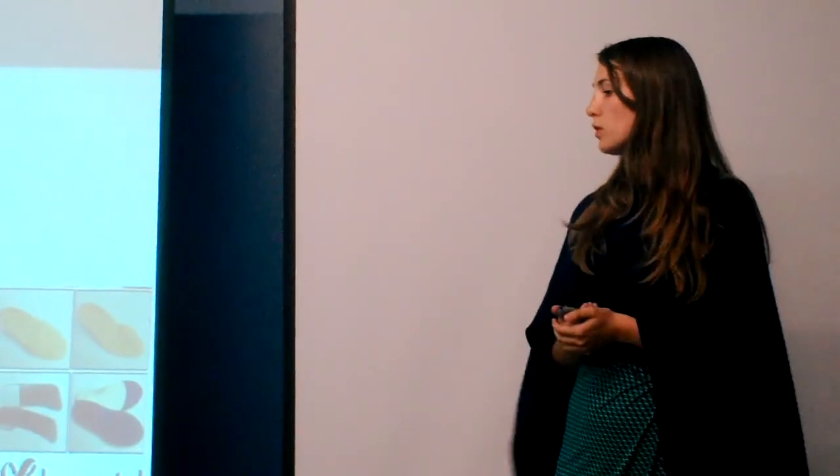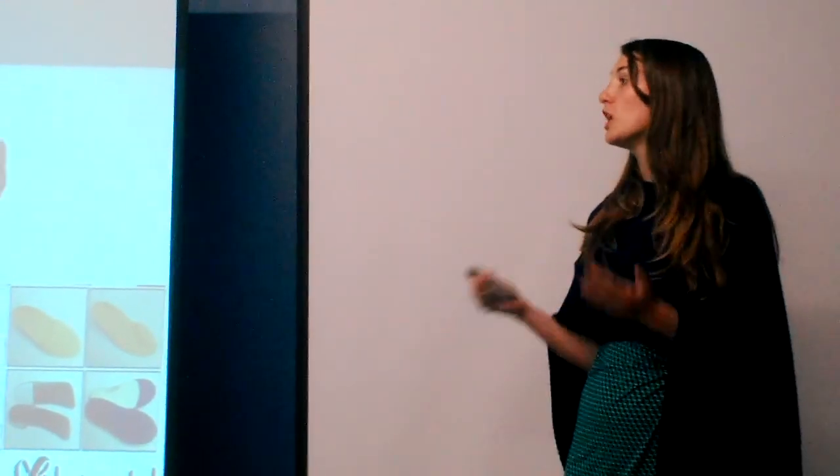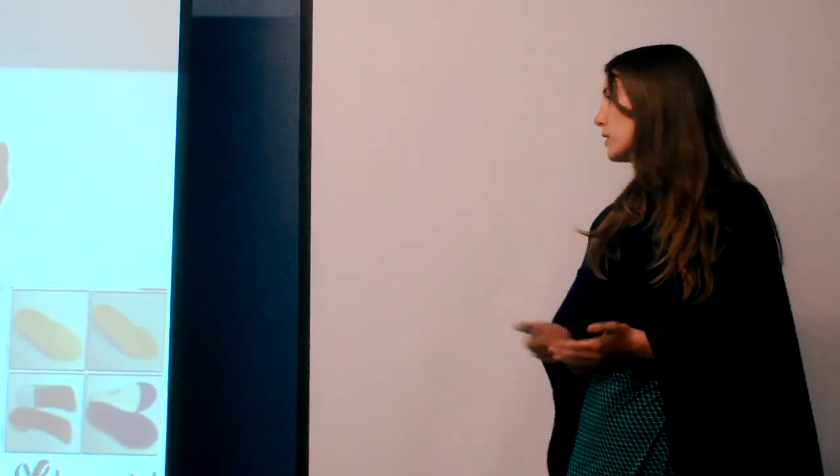You can get injuries, or if you get diabetes, all this stuff — so your foot does change. Not as much as before you're 20 or 25, but it does change.